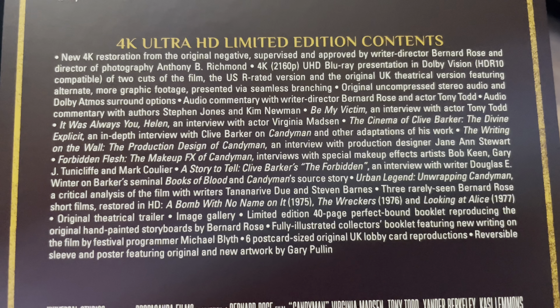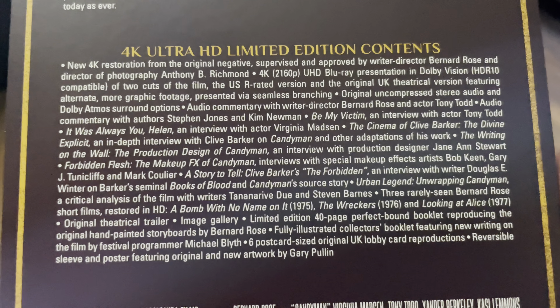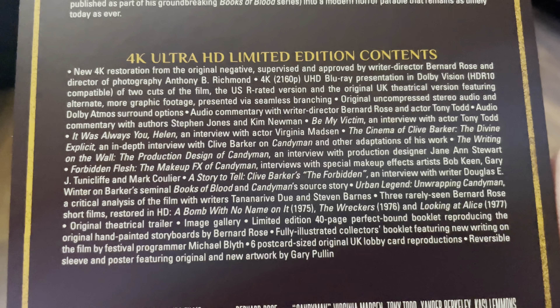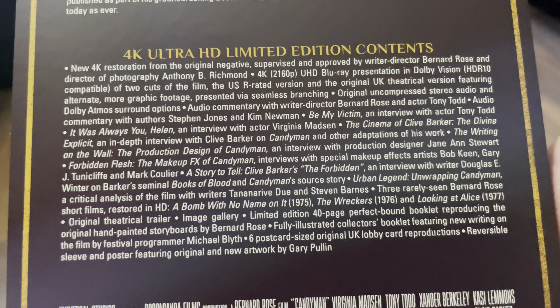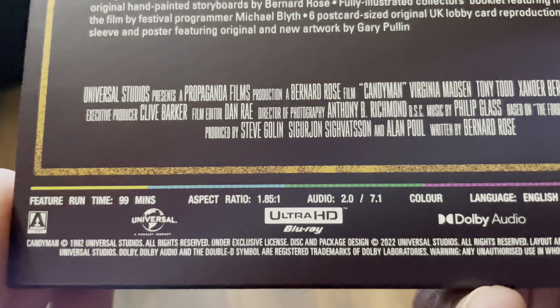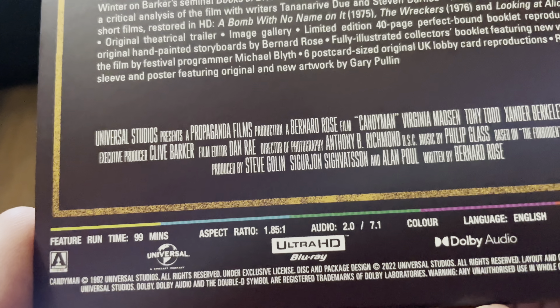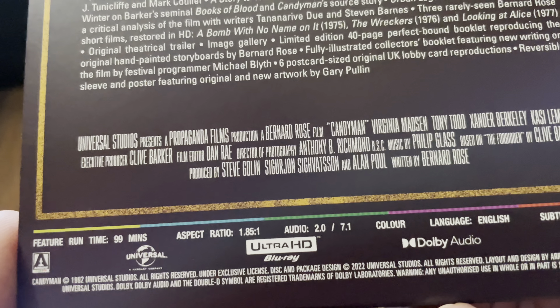The audio is the original uncompressed stereo and a new Dolby Atmos surround option. Looking at the bottom: 99 minutes, 2.0 and 7.1 — so that's suggesting the Dolby Atmos track.